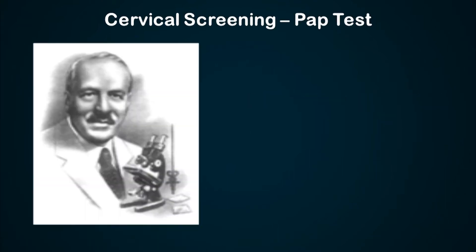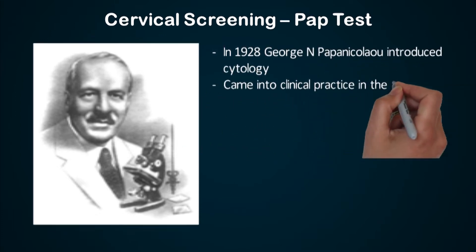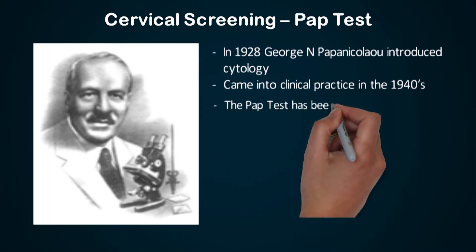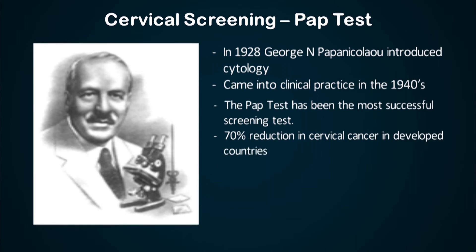The father of the PAP test is George N. Papanicolaou, and he introduced this cytology program in 1928, and it came into clinical practice in the 1940s. This is the most successful screening test in medical history, and Western countries have shown a 70% reduction in the incidence and mortality of cervical cancer.